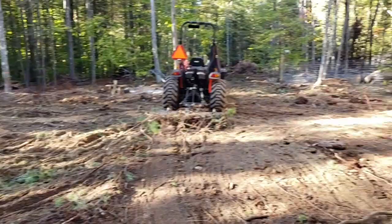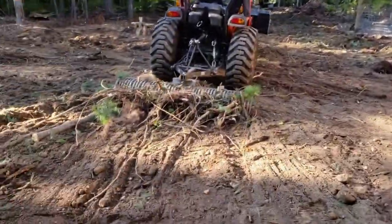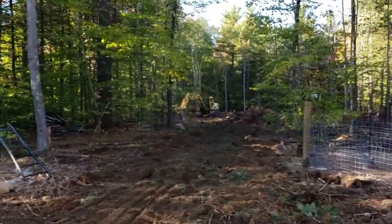Well folks, this is what we got done on day one. All stumped out here, which is awesome. I started with a york rake on the tractor smoothing this out. It's going to take me probably a couple weeks of doing this to smooth it all out.